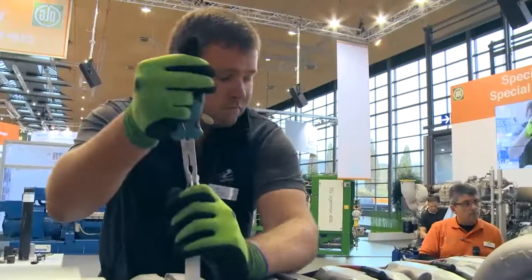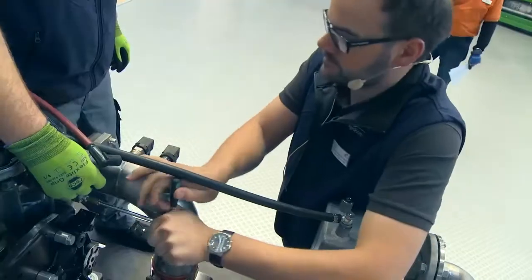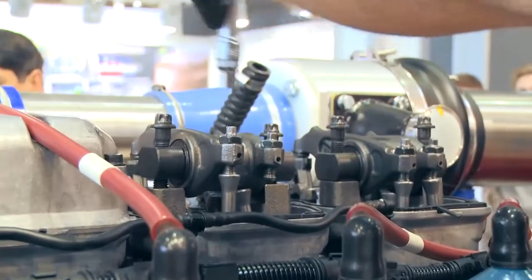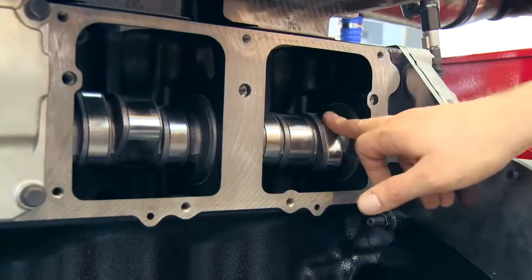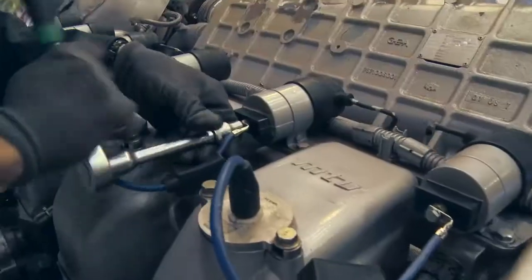In seven shows a day, the service specialists and maintenance teams are working live at the power units. The viewers are given detailed views into the interior life of the engines. Especially the machines with high running performance fascinate the audience.